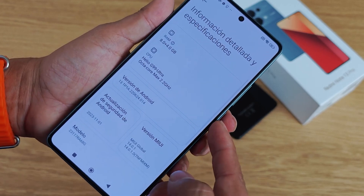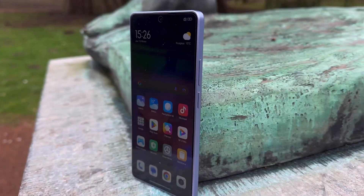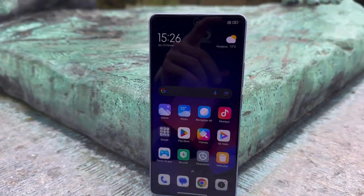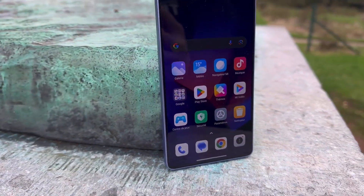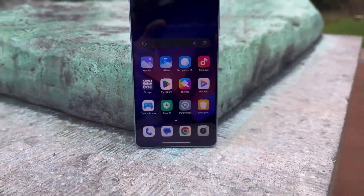The Redmi Note 13 Pro 4G also incorporates GPS, GLONASS, GALILEO, and BDS for accurate positioning. Additional features like NFC, an infrared port, FM radio, and USB Type-C 2.0 with OTG support contribute to the device's versatility.